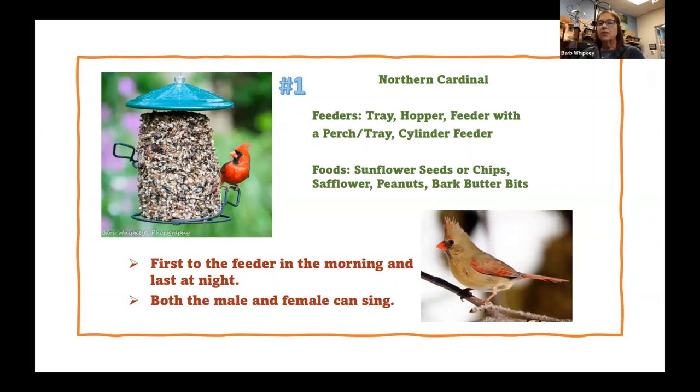Cardinals love sunflower seeds — those black oil ones in the shell. When we talk about chips, that's sunflower seeds already out of the shell, which is the bulk of what's in our no-mess blend. They are a huge fan of safflower. The first time I used safflower — most people start using it to fight off the blackbirds because they're not able to crack that shell — I found out how much the cardinals love it. Now I keep one feeder going just with safflower, particularly for my cardinals.